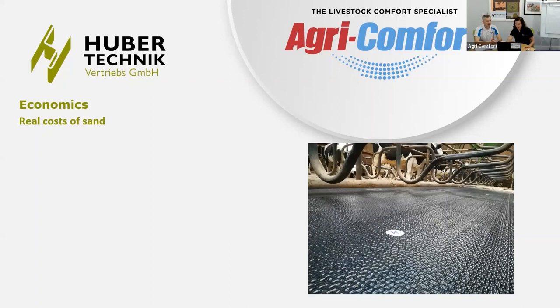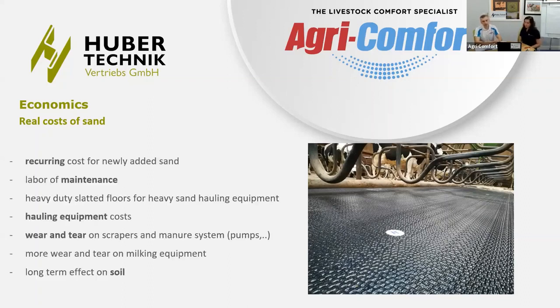The cost of sand is not just filling cubicles once — it's recurring all the time. You have to add sand continuously and need labor just to maintain all the cubicles. As we said, there should always be enough sand in the cubicle, the cubicle must be kept full, and you need the slope in the right direction. You also have hauling equipment costs just to fill the cubicles.